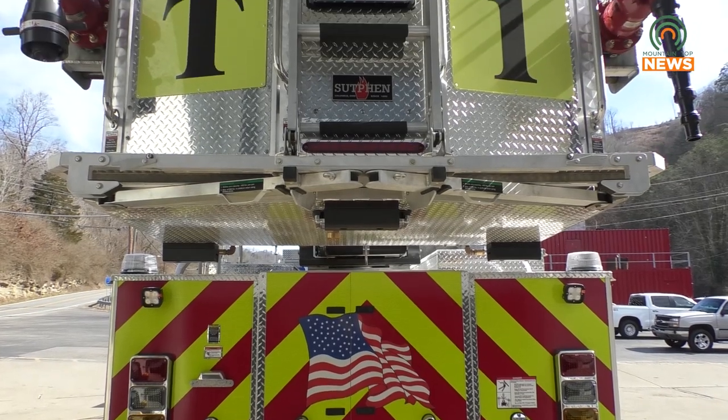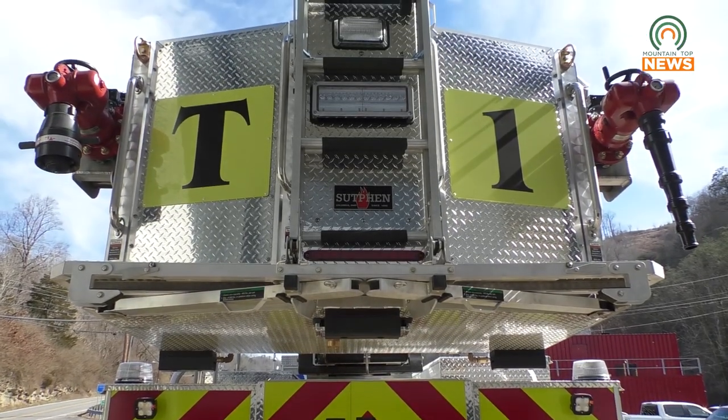The self-incorporation — the people that manufacture the truck — theirs was much more generalized; this is the functionality of the truck. Well, now we're going to start honing in on exactly what Pikeville Fire Department expects out of this apparatus when it responds to calls.